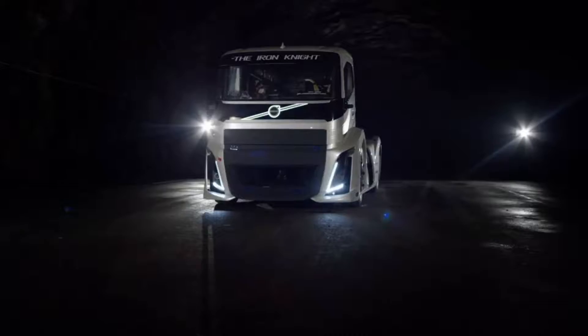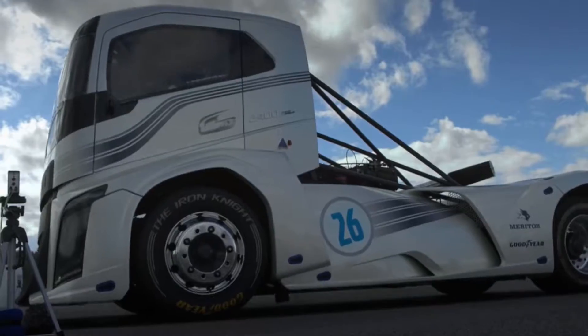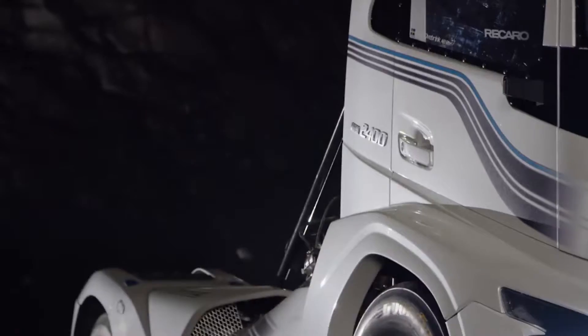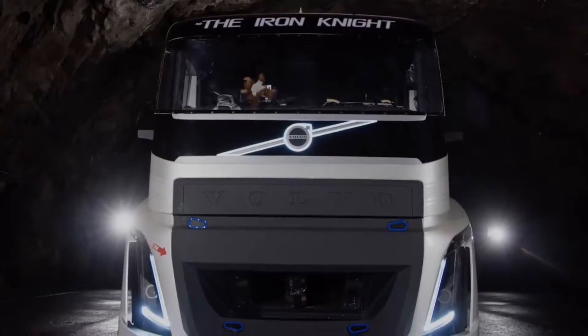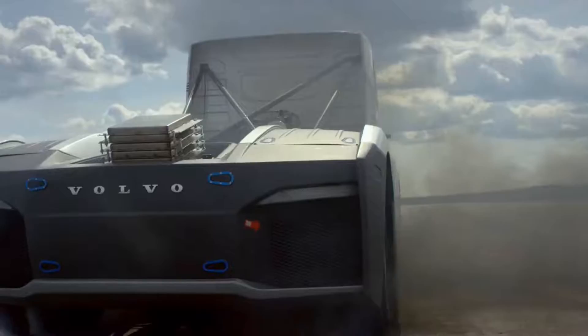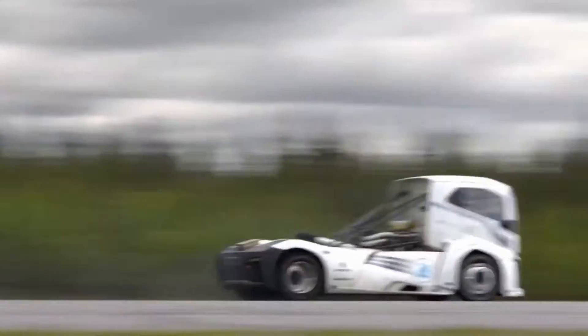The Iron Knight has been custom-built for one goal alone: performance. Its 13-litre mid-mounted Volvo diesel engine has been given an enormous boost, which results in 2,400 horsepower and 6,000 newton-metres of torque. Together with the original i-shift dual-clutch gearbox, 0 to 100 kilometers an hour takes just 4.6 seconds.